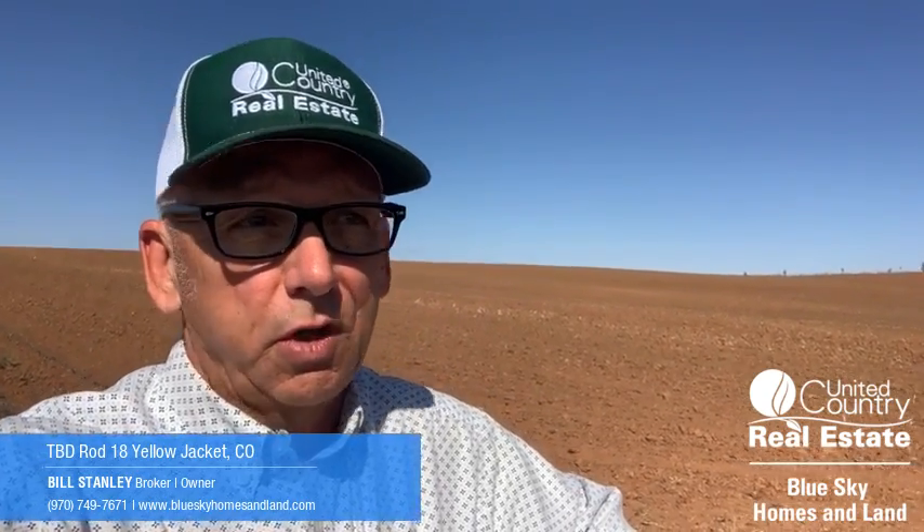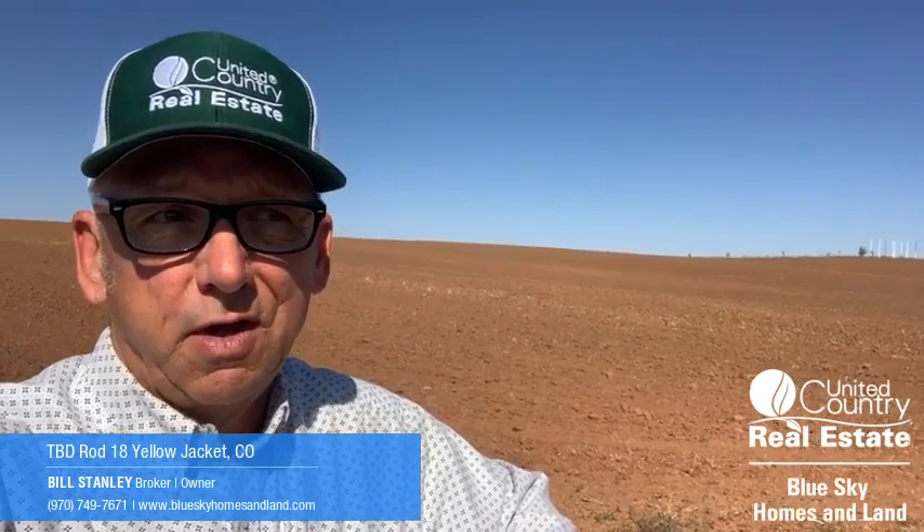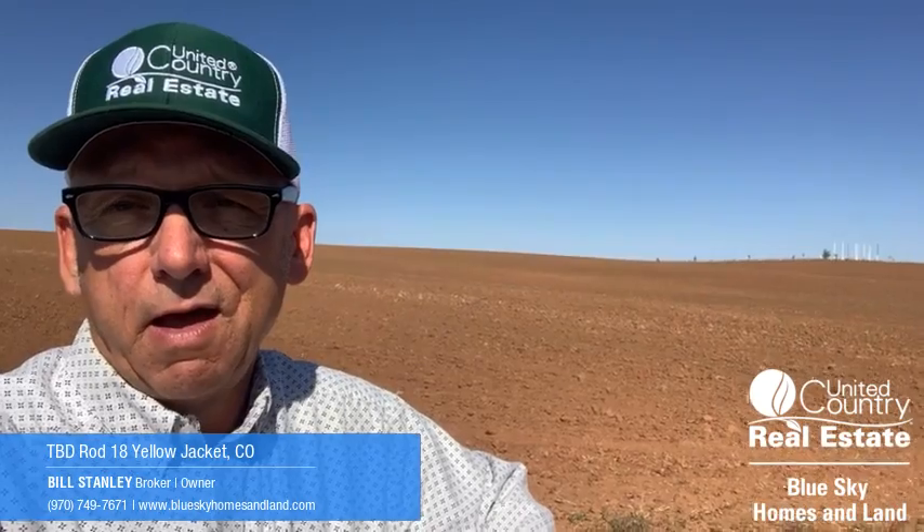Yellow Jacket — this country out here, which was historically dry land farming, now with water from the Dolores River, is just super primo productive farmland. This property here has got a great track record. The current owner's got it leased out to a local farmer on a year-to-year lease, so it's not encumbered in any kind of multi-year ag lease.